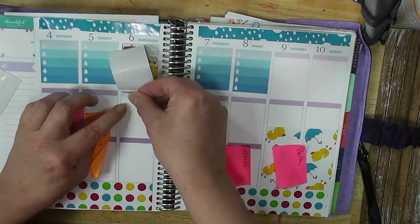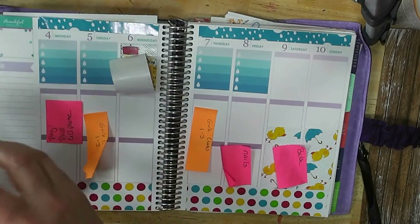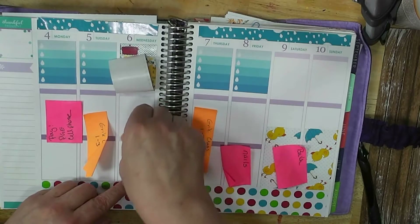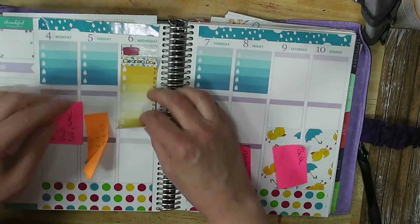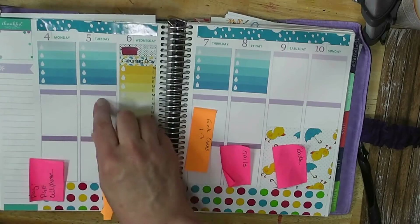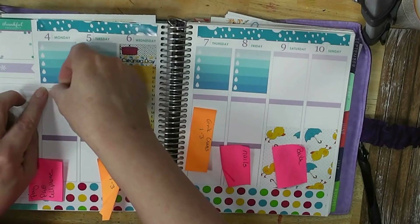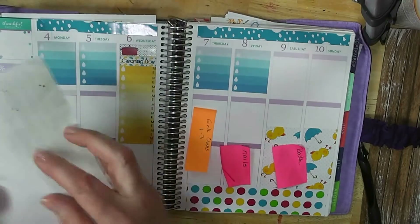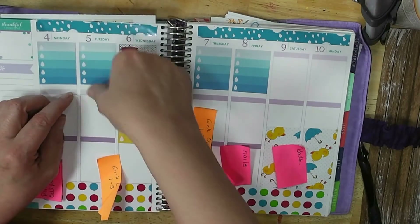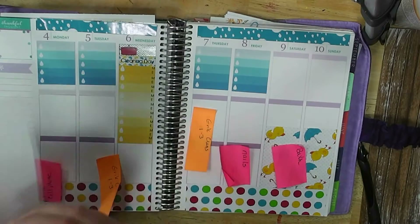I hate these dark colors on these bars — I hate it when they show through my stickers. This is just sticker paper that I've cut to the same size as the headers. Some months I go through a lot of this; some months it's not so important.